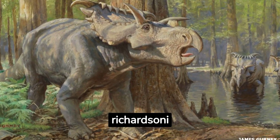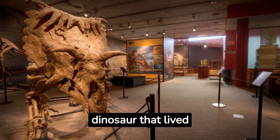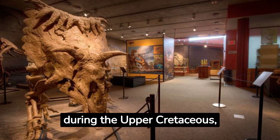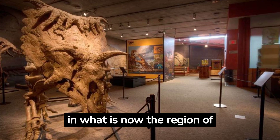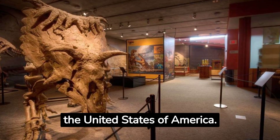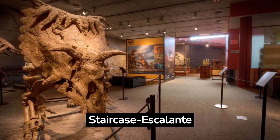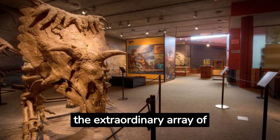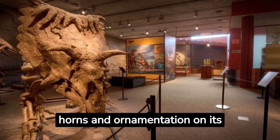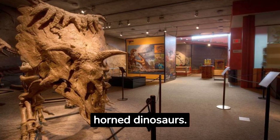Cosmoceratops richardsoni is a ceratopsian dinosaur that lived during the upper Cretaceous approximately 76 million years ago in what is now the United States of America. Discovered in 2010 in Utah's Grand Staircase-Escalante National Monument, Cosmoceratops is known for the extraordinary array of horns and ornamentation on its skull, which is among the most complex of all horned dinosaurs.